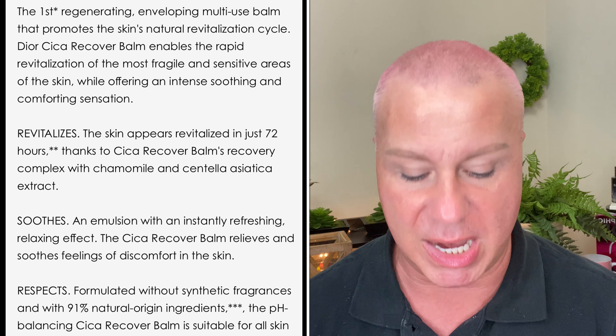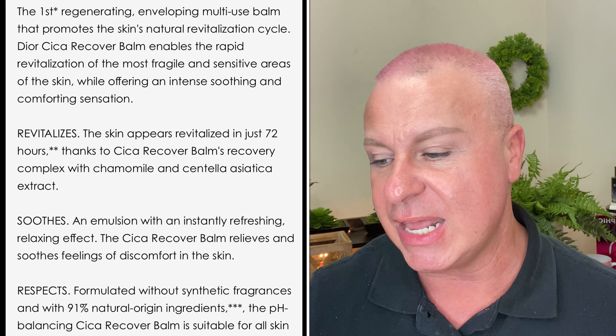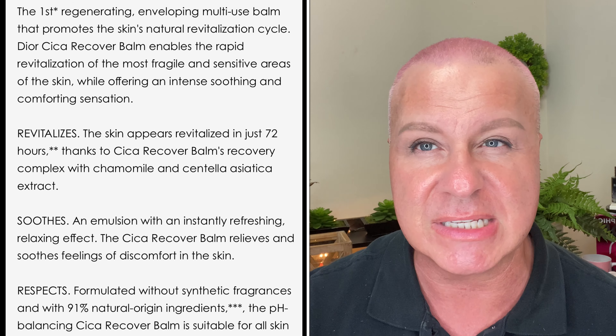This is the Dior Cicabaume Repair — or Cicabaume Recover Balm — with calamine, for face and body. It's a newer product by Dior. It's a really amazing product for someone with very sensitive skin: fragrance free, no parabens, no synthetic dyes or fragrances. It helps repair windburn and sunburn, heals the skin, and is great for men, women, and children.